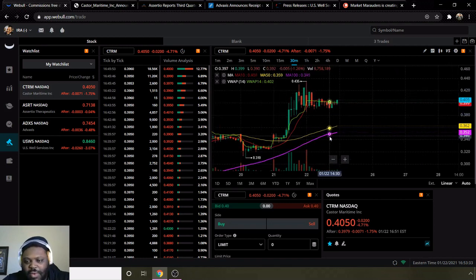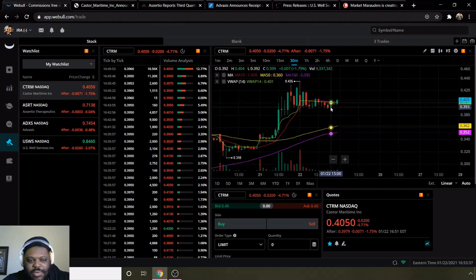Moving average 10 is above the 50 and 100, and VWAP is above moving average 10 — those are my indicators to see if a stock is bullish or bearish. Both my indicators are positive, meaning it could have some potential growth for next week. It will have to test this 43 cent level, so I'm going to be looking for that next week to see if it can go back up and test that level.